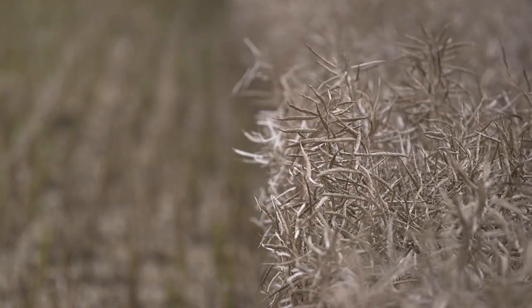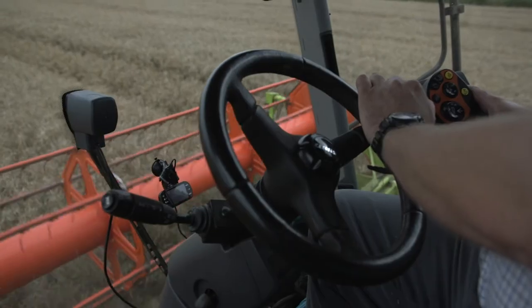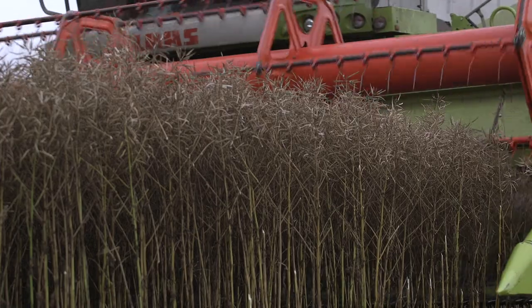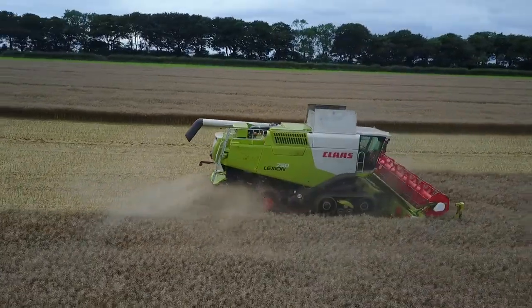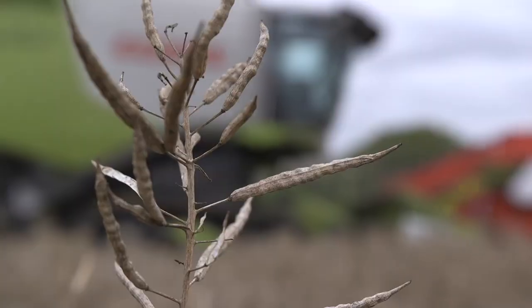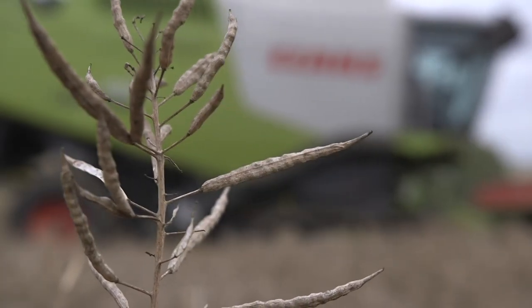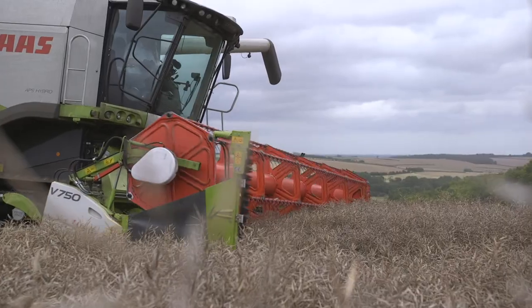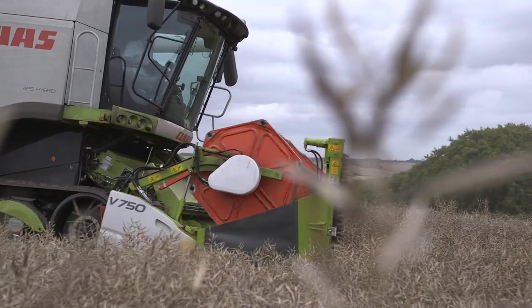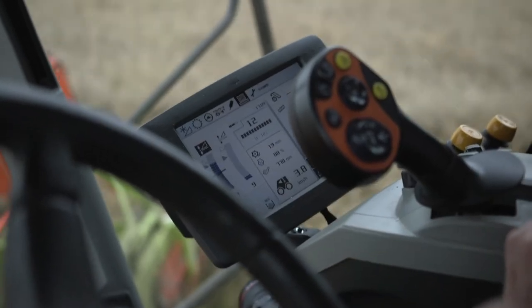We've done a robust fungicide program and an amazing nutrient program just to keep it growing right through the season. Bionature products for oilseed rape — the starting point is always our Delta products. We're feeding this at a very early stage of the plant's life, putting the oilseed rape crop into winter in a really hearty state so it's ready for all the elements.